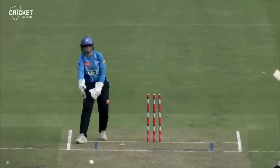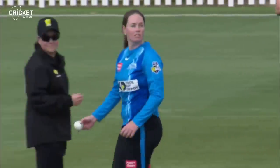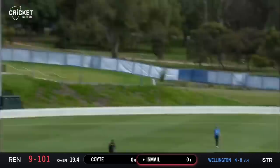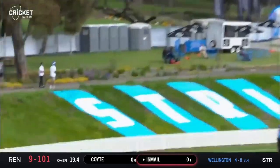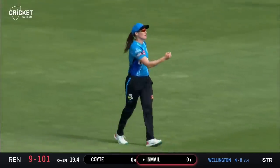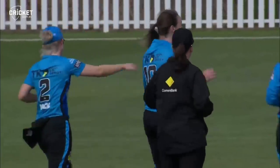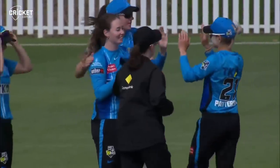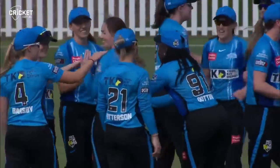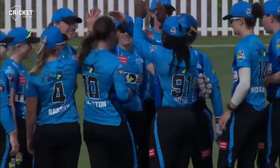Another wicket there — Ella Hayward, goodness me, it was almost a replay of what we've seen the last three balls. Now she finds Ishmael, swings around, hits the ball high out into the deep and the catch is taken by Megan Shoot. Three wickets in four balls! Amanda-Jade Wellington finishes with five wickets — three in the last over — an incredible spell of bowling: five for eight.